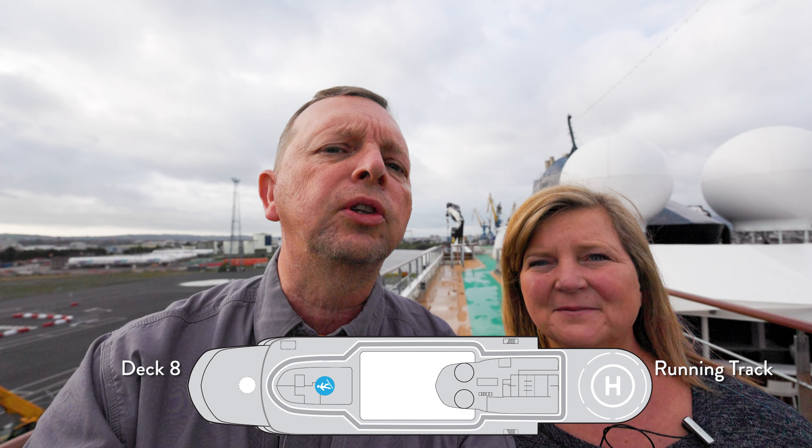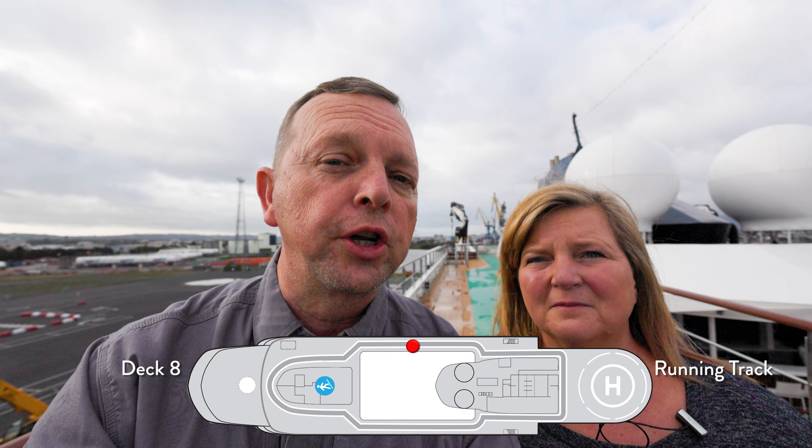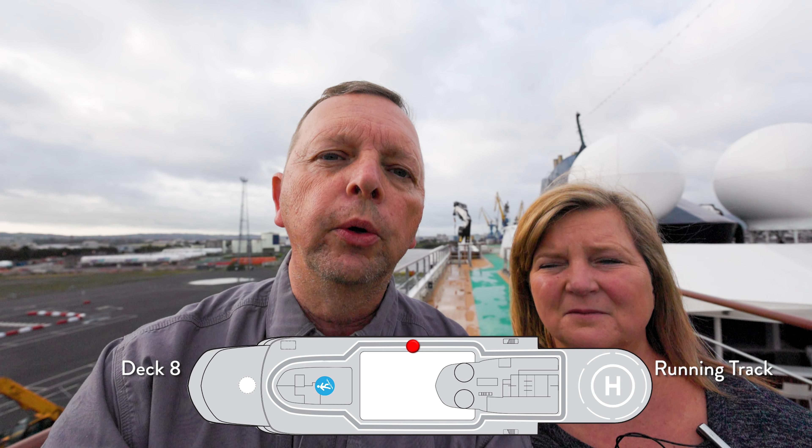Below Tracy and I, you're going to see a deck plan with a little dot, which we're going to use to point out where we are on this ship. So let's go show you the World Traveler.